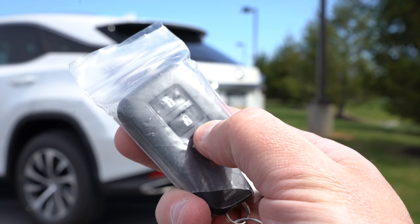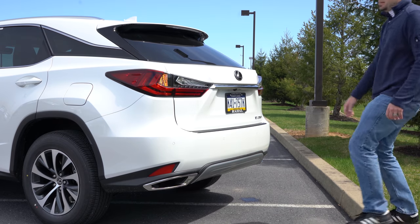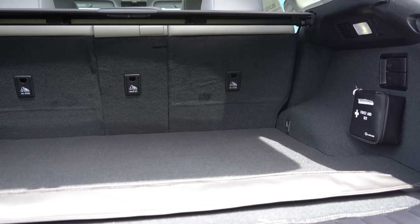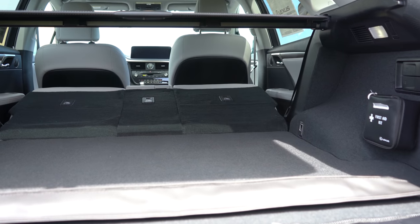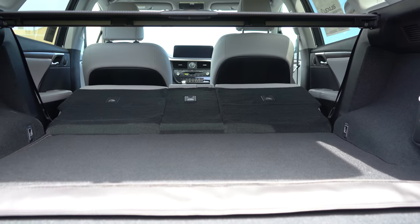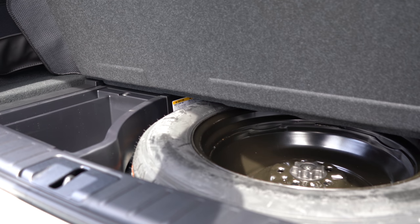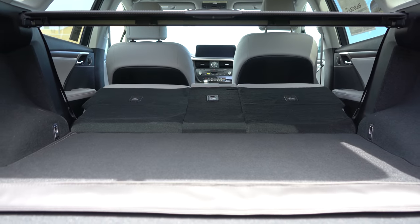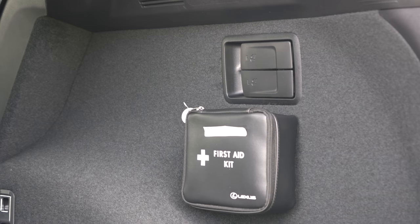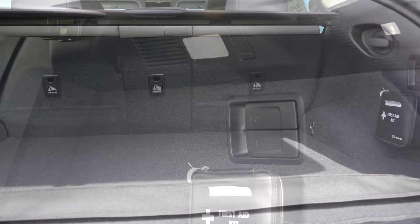The rear liftgate is a standard power liftgate, with an optional hands-free kick sensor for $150 — we have that today. Cargo capacity is 38.4 cubic feet, expanding to 58.5 cubic feet with the rear seats folded in a 40/20/40 split. There's no in-floor storage, but there is a full-size spare tire underneath. The cargo area also includes a 12-volt power outlet, grocery bag hooks, tie-down anchors, a rear cargo cover, and a first aid kit — a nice Lexus touch.